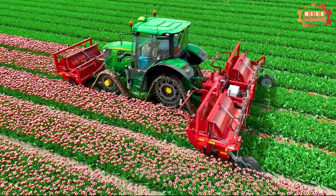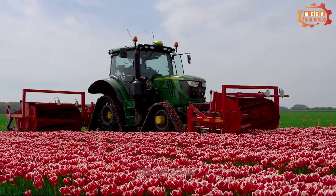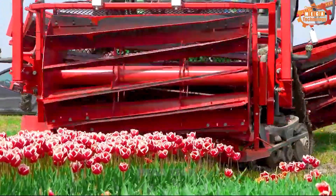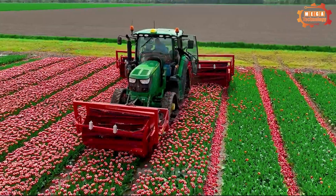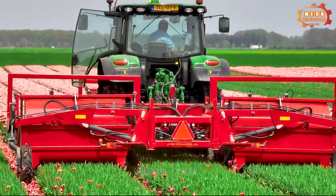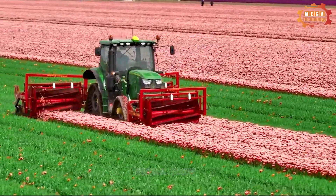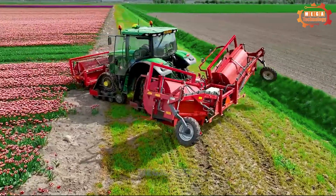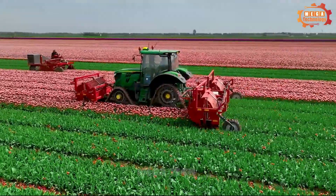The John Deere 6130R is a combine harvester specialised for harvesting tulips, capable of harvesting them quickly and effectively while ensuring the quality of harvested flowers. It moves to the tulip fields where the cutting part works at the right height. Tulips are transported to the flower separation department, where they are separated from the flower stem. Tulips are then packed into bundles or boxes. The machine can harvest 1.5 to 2 hectares in a day using a modern flower separation system.